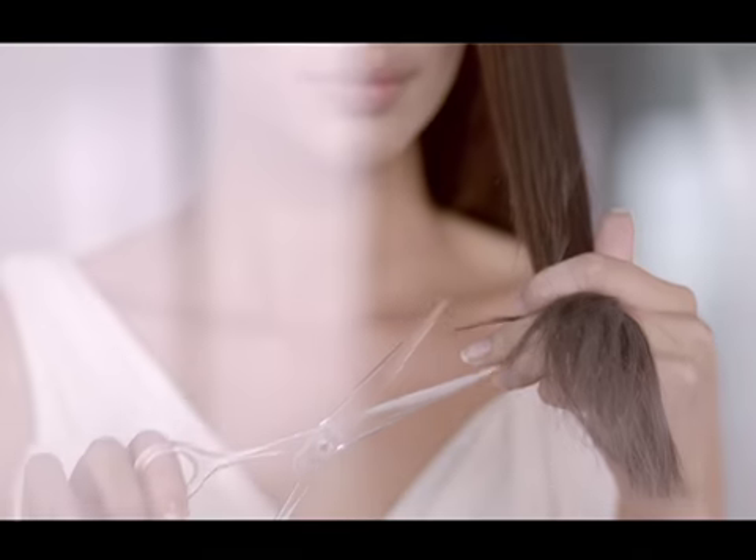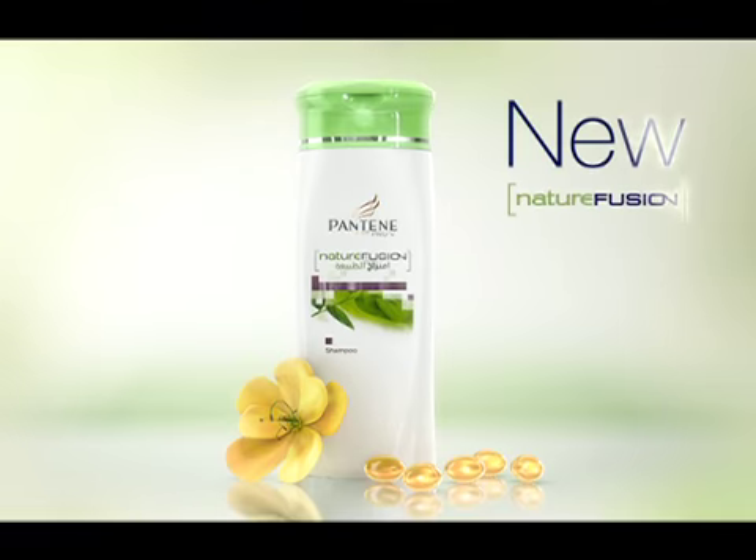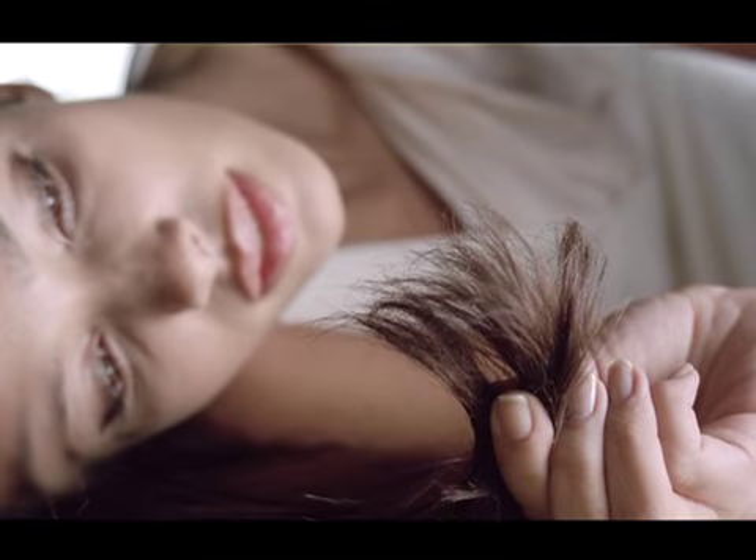Do your split ends need a haircut before you do? Now try New Pantene Nature Fusion. We discovered that hair tips are weaker than the roots, so they split easily.